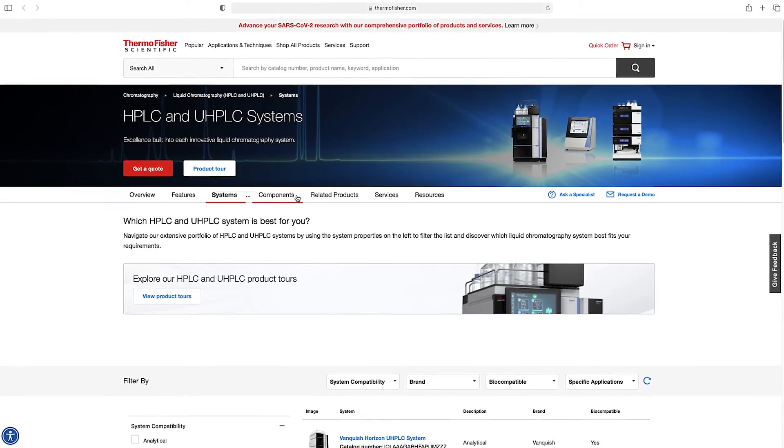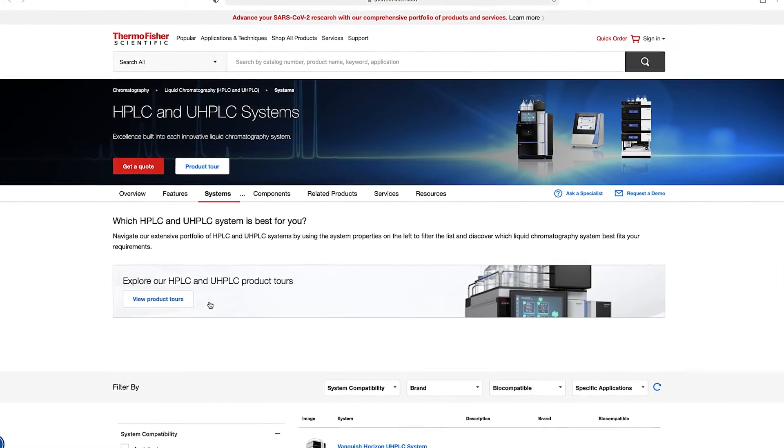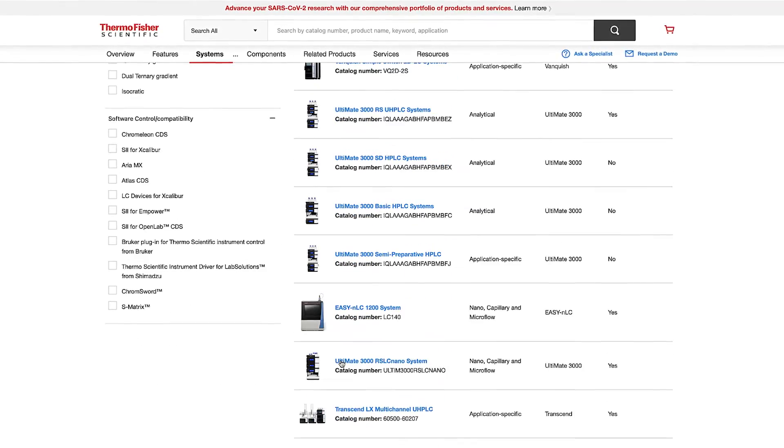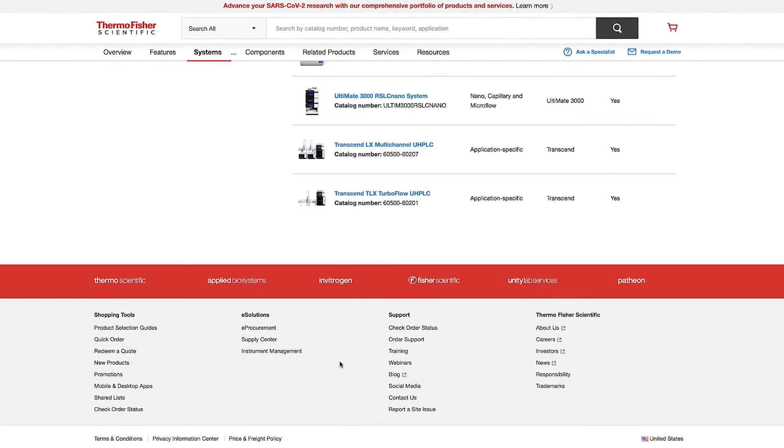The Vanquish Loader is already in the market and customers just have to get in touch with one of our lab automation specialists from Thermo Fisher Scientific to have a demo and to purchase it. Customers can actually focus on the data, and data should be the emphasis here — that's the future of analytical workflows.